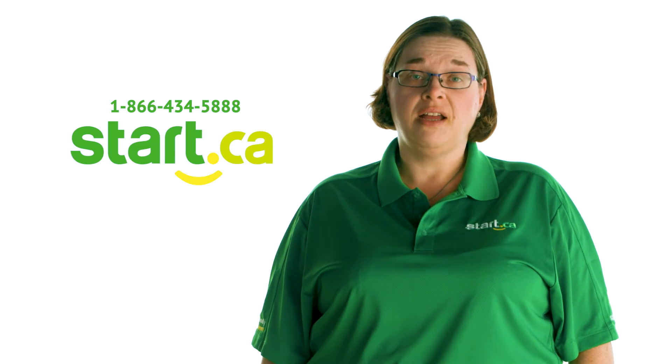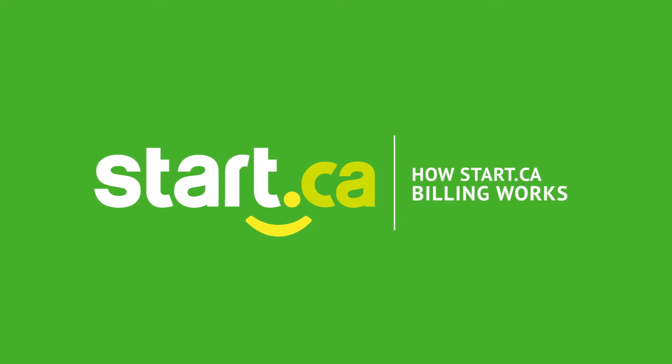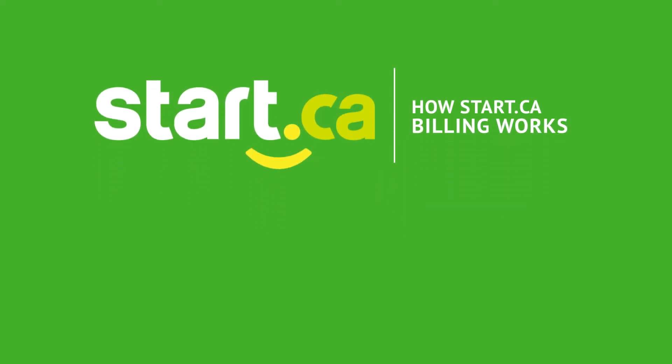If you're simply looking for fast, friendly, and reliable internet, give us a call and we'll help you find a Start.ca solution that fits. Do you have questions about your bill or your internet connection in general? Don't hesitate to call us or visit start.ca to send us an email. You can also get help on social media — visit our website for those links. Thanks for watching — check out our other videos, subscribe, and keep up with the latest from Start.ca.